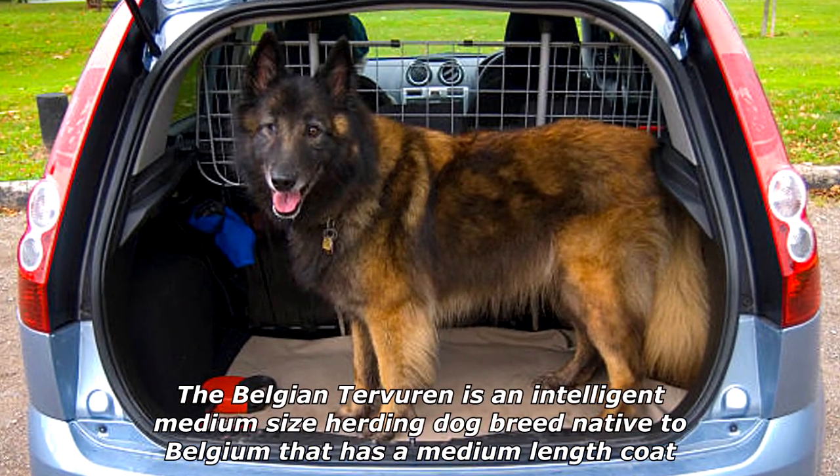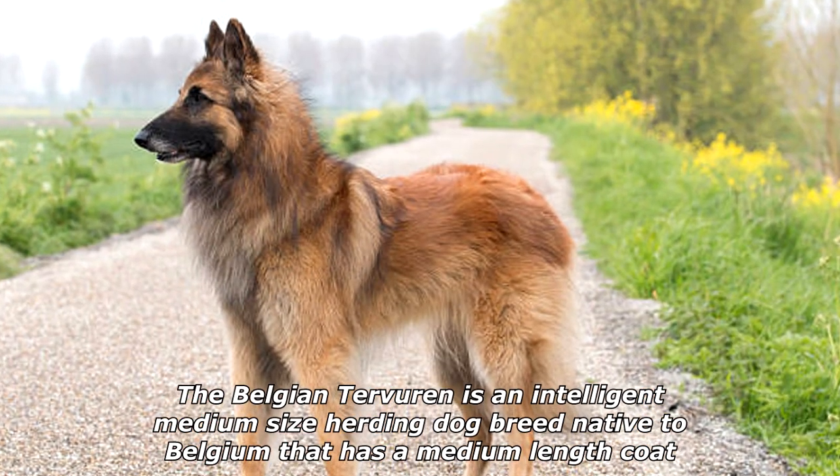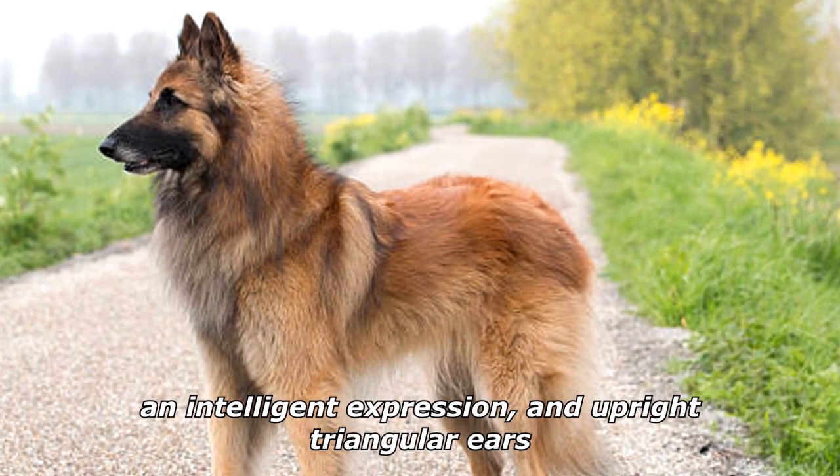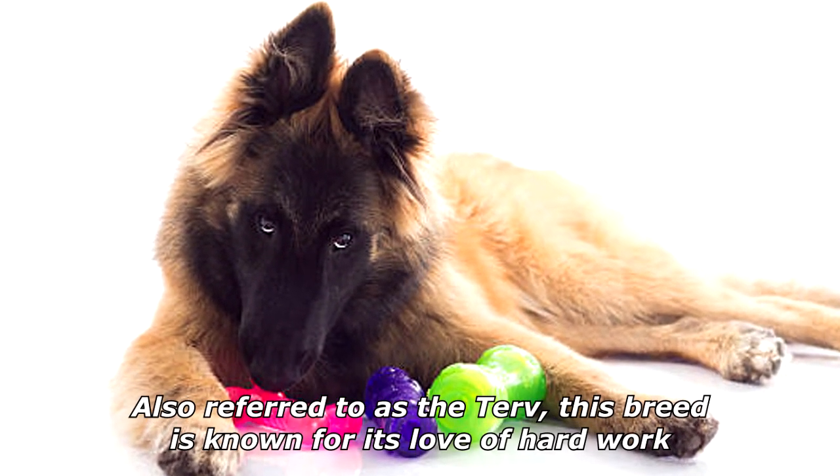The Belgian Tervuren is an intelligent, medium-sized herding dog breed native to Belgium. It has a medium-length coat, an intelligent expression, and upright triangular ears. Also referred to as the 'Terv,' this breed is known for its love of hard work.